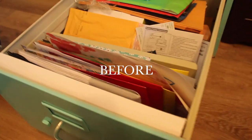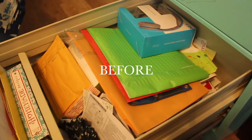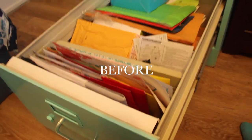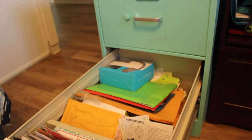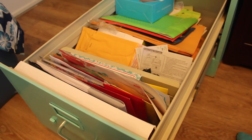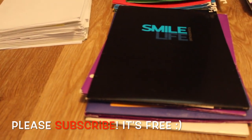The bottom drawer is just a bunch of papers, envelopes, and just random stuff that probably doesn't even belong in here. I'm just going to bring y'all through the process and show you guys how much I actually get rid of that is not being used or is useful in any way. I hope you guys enjoy — if you do like this video please give it a thumbs up and subscribe to my channel. I would hugely appreciate it.